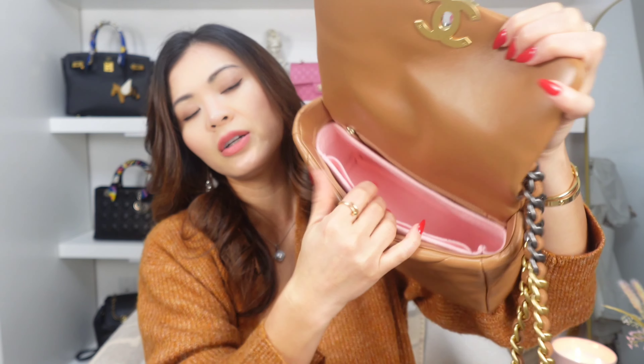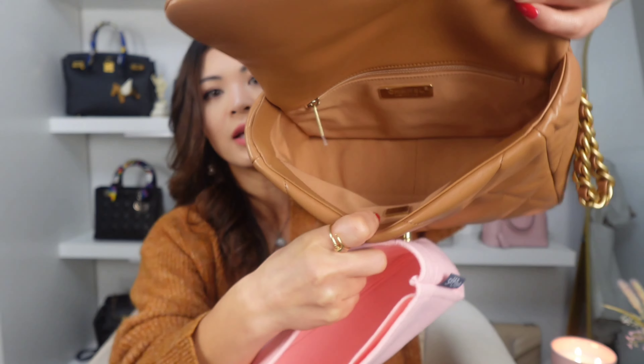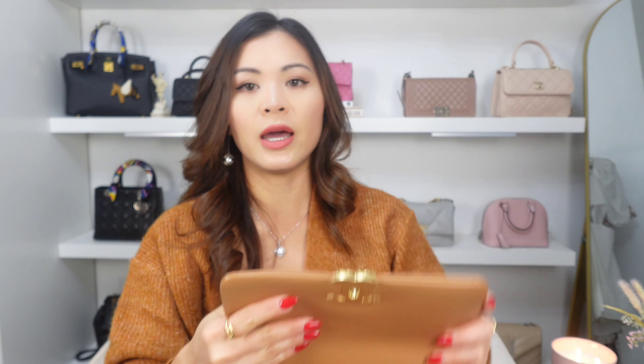I currently have an organizer — one organizer that I'm using for both of my Chanel 19s. I use organizers for all of my bags. If I carry my gray one, I take out the organizer and put it in that one. This one is beautiful. The leather is so luxurious, so soft and smooth — very buttery. The color is so rich. I really love this color. I think it's a perfect color for fall or winter, and I'm just so happy that I was able to get it to add to my collection.